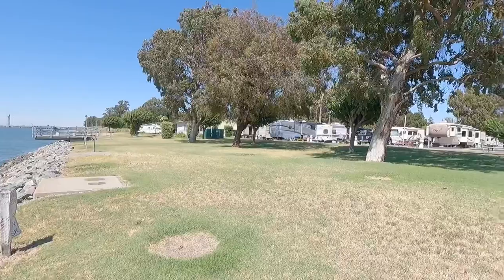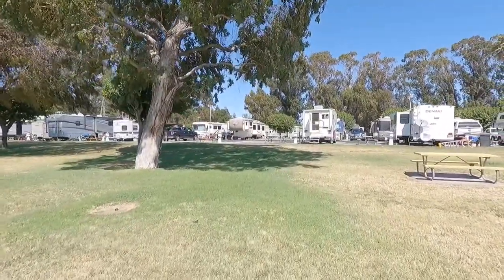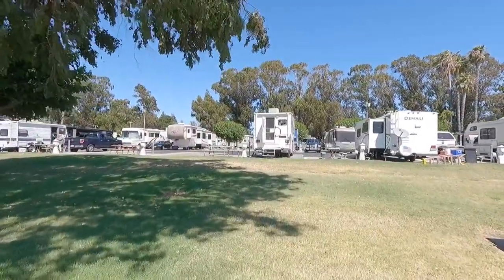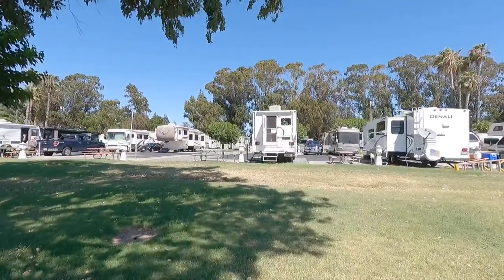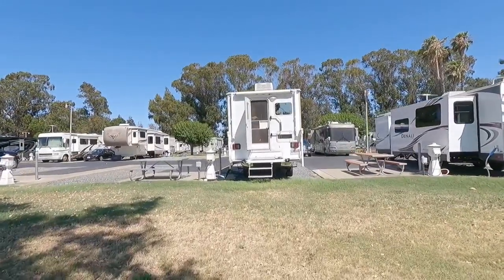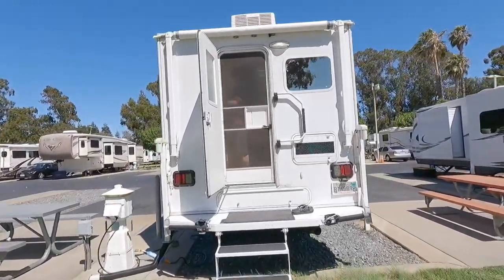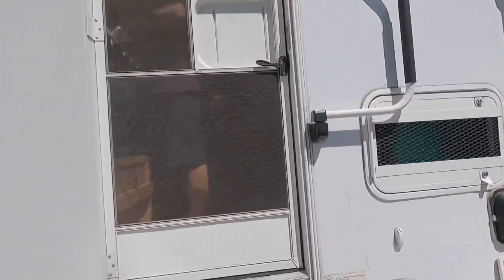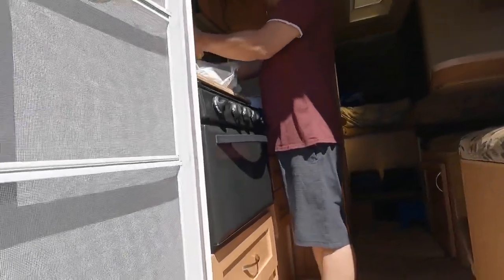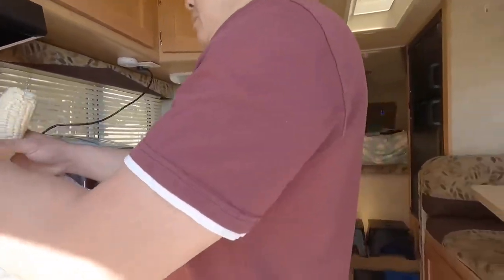We have this nice little grassy area right here. I think Scotty's got the ice machine fired up, so that's going to mean we're going to have a crooner's martini pretty soon. We're going to take you with us. There's Scotty right here — he's getting stuff ready, getting food ready. This is our ice machine and this is our little camper here.